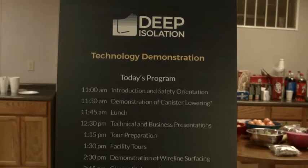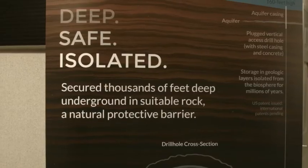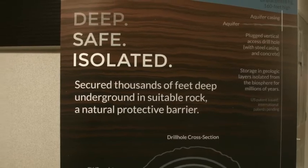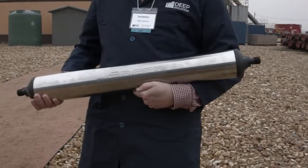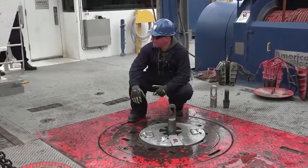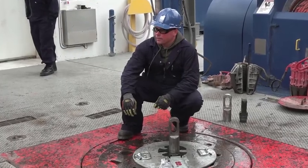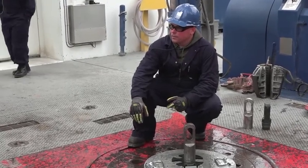California-based company Deep Isolation is conducting this demonstration to prove that nuclear waste can be stored in a canister that will be pushed down in a deep drill hole hundreds of meters below the surface and then, if required, be retrieved. This is the first time that such a test has ever been carried out.